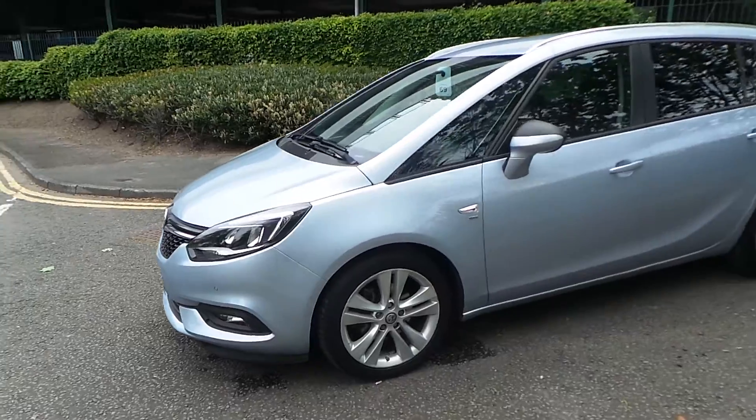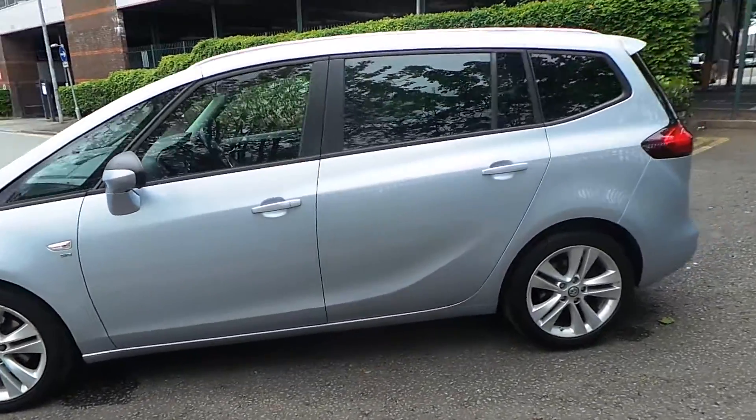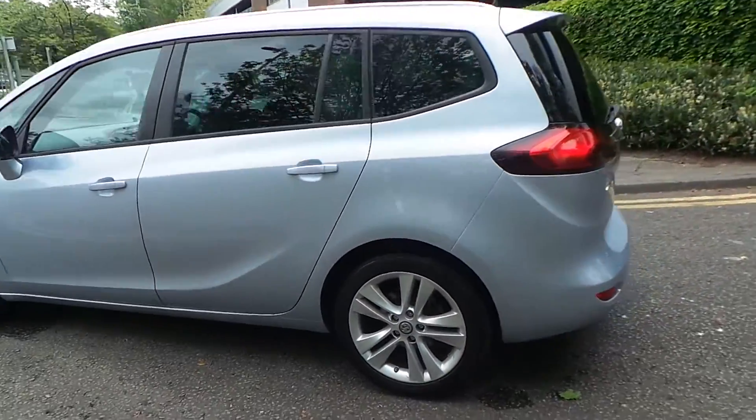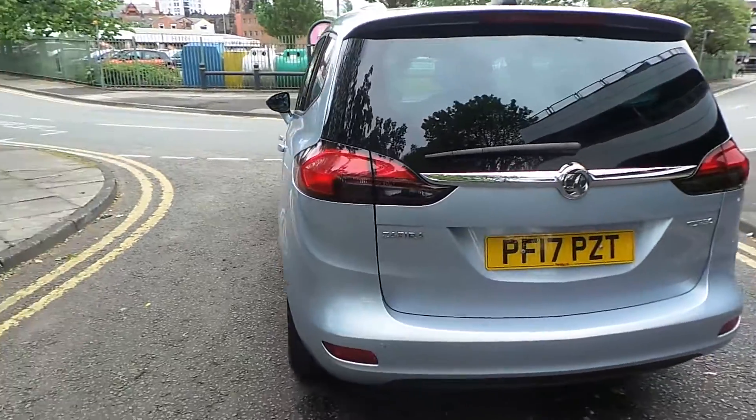As you can see from the front, this car comes with daytime running lights and front fog lights. All wheels come as standard with the SRI model. It has both front and rear parking sensors.